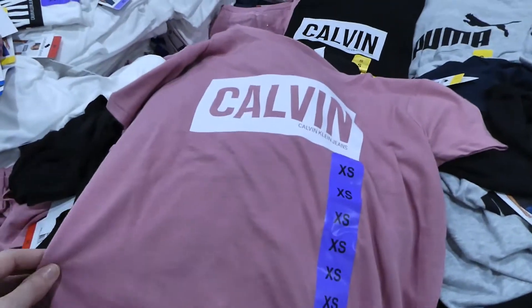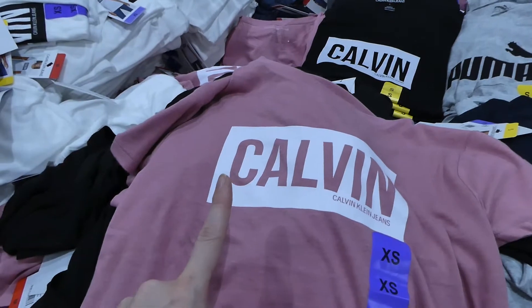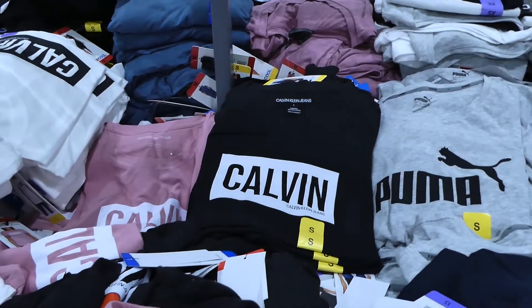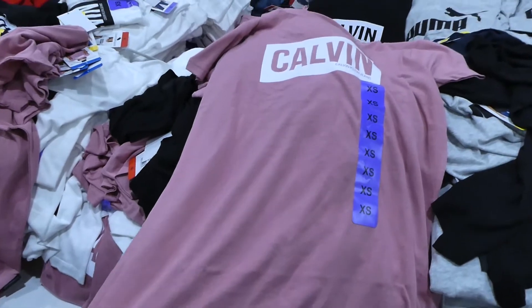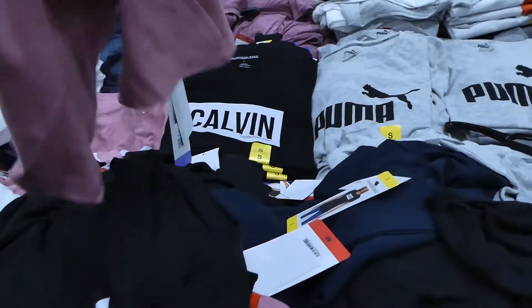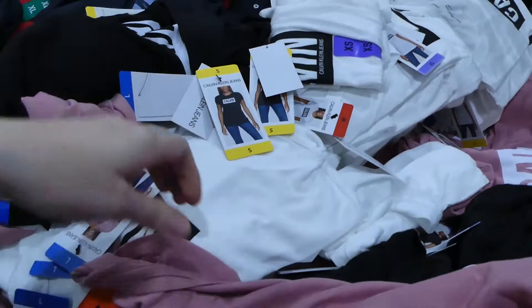They also have Calvin Klein shirts. These ones do have a price — extra small to extra large for $20. There's the rose color and the black, and they look quite long. I remember one time I picked up an Adidas shirt from here and ended up returning it because it was much shorter than expected — kind of an awkward in-between length. They do have it in white as well.